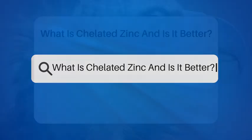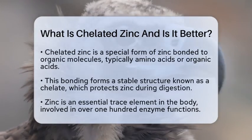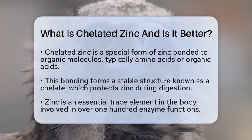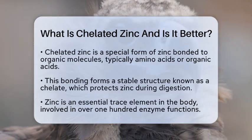What is chelated zinc and is it better? Have you ever wondered what chelated zinc is and if it really offers any benefits? Let's break it down in simple terms. Chelated zinc is a special form of zinc that is bonded to organic molecules.